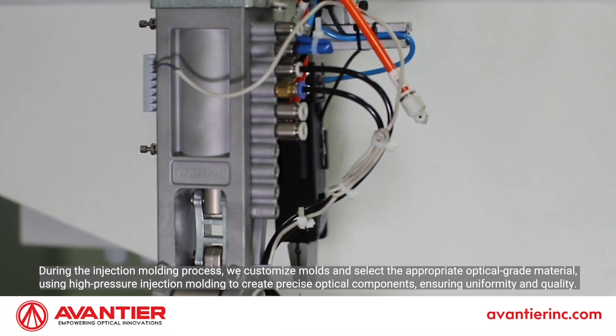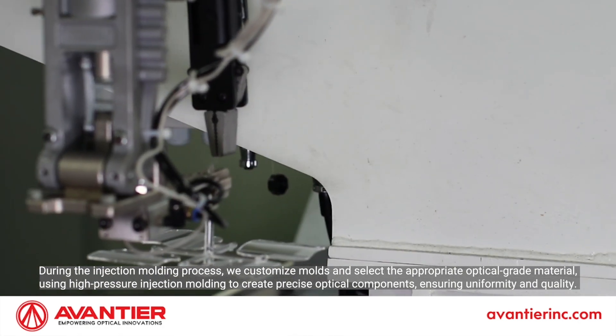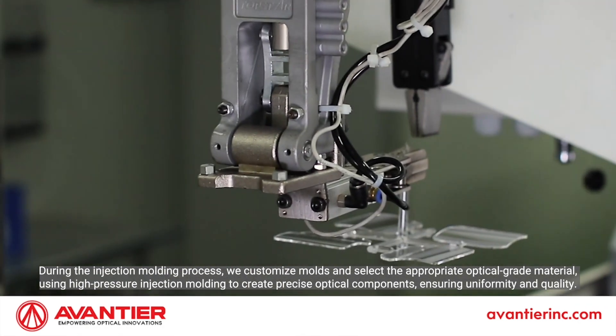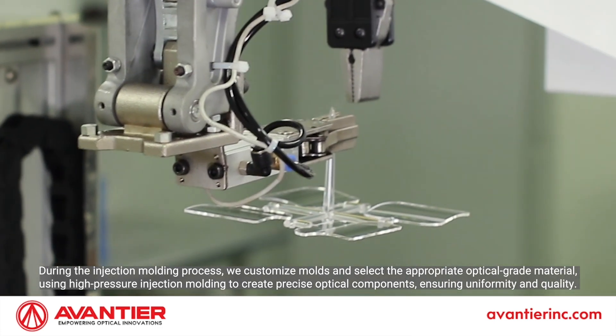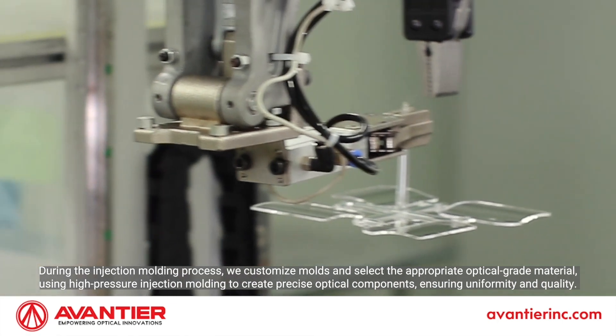During the injection molding process, we customize molds and select the appropriate optical grade material using high-pressure injection molding to create precise optical components, ensuring uniformity and quality.